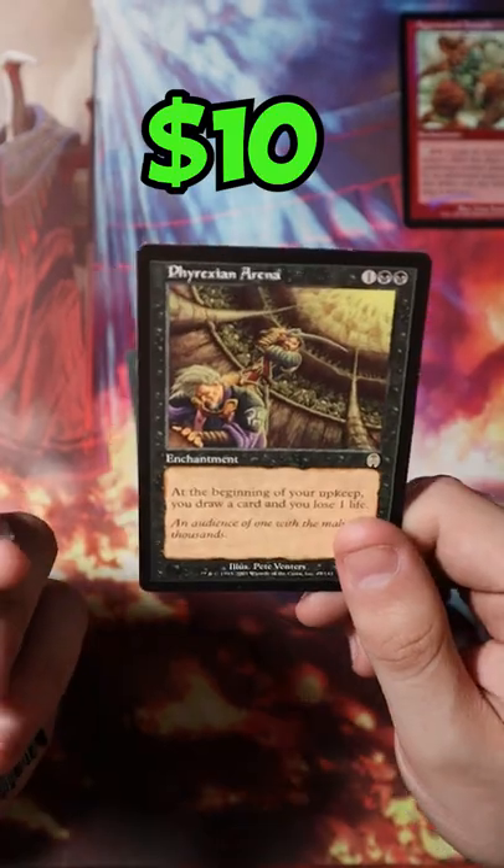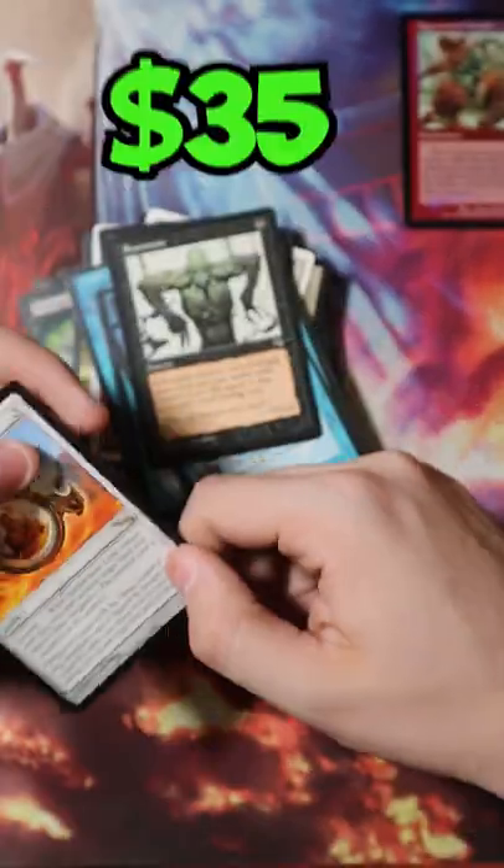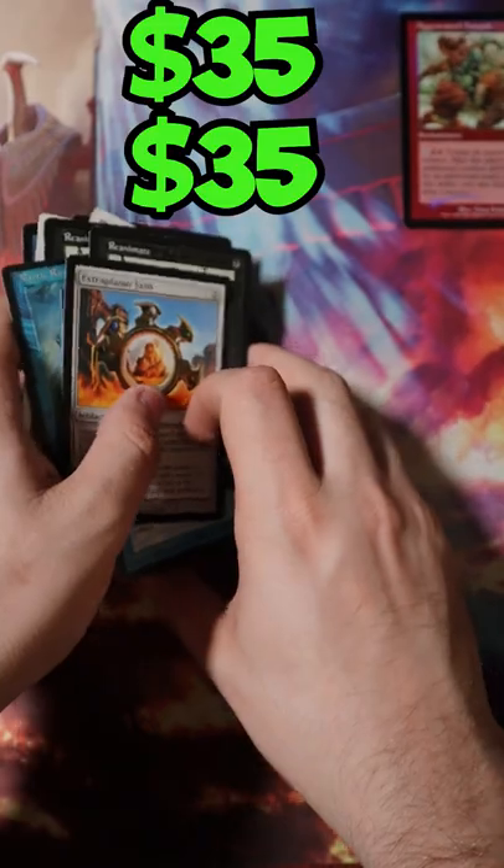Phyrexian Arena — I remember when this card was $30. We have 2 Extra Planar Lenses, one of my favorite cards from Mirrodin Block. That's going to be yet another $70.